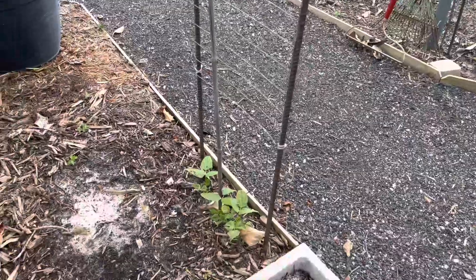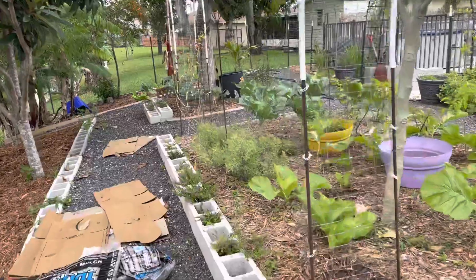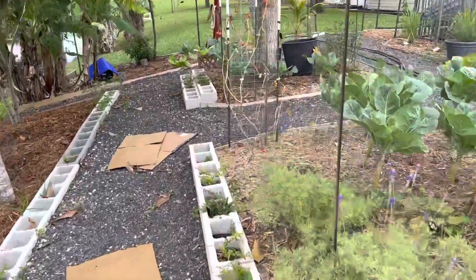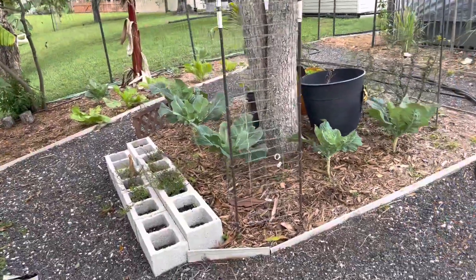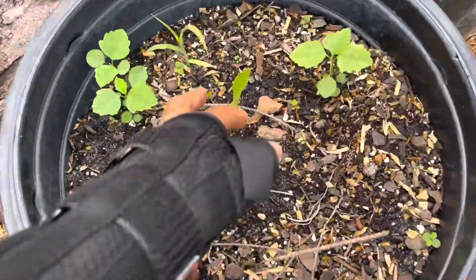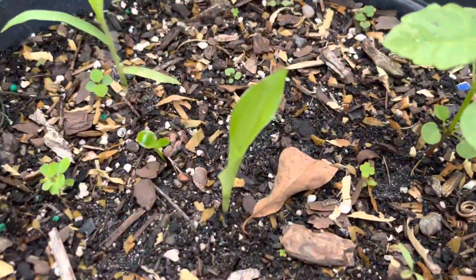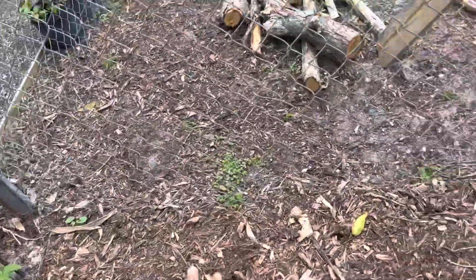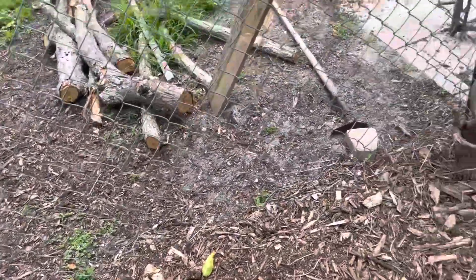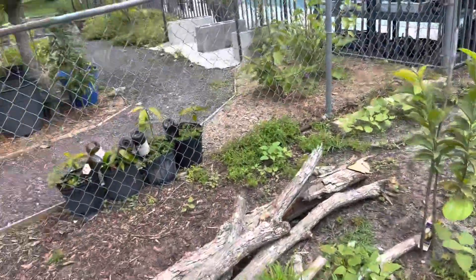And the same on this side over here — this tomato vine, when it's done, this trellis is going to be used for something else. This right here is turmeric. I got this nice little spot right here I could use for something.